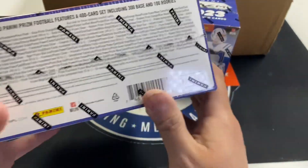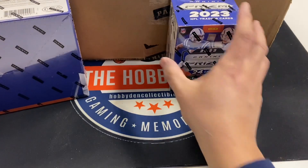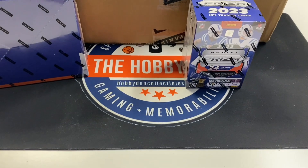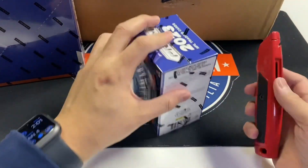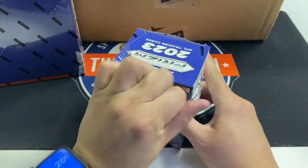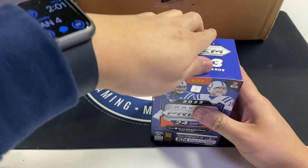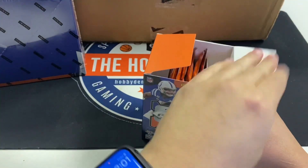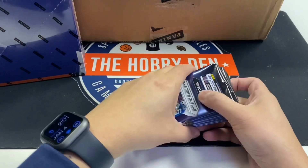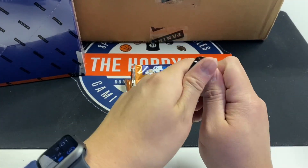There are several different case hits, numbered cards, and it depends on which box you're getting. A lot of people haven't opened a case yet so we'll get started. We've got a lot to go through, but we'll see what kind of stacks we end up with at the end. With Prism, it's really hit and miss — you almost have to buy in counts of three to five to get a decent card.